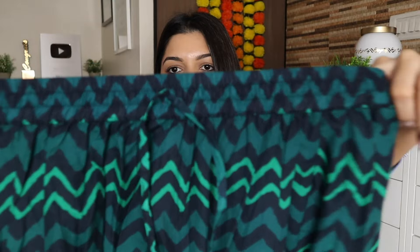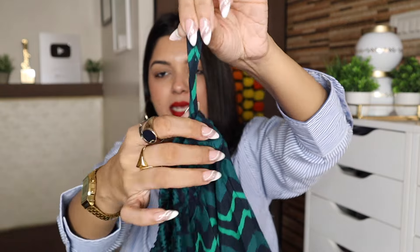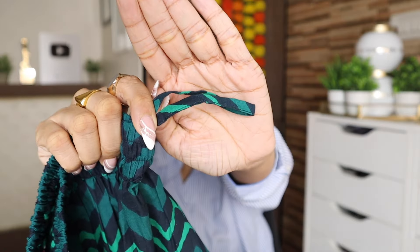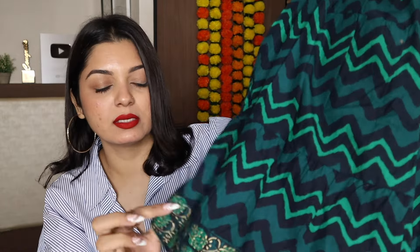Now the skirt — it has an elasticated waistband and a drawstring dori to tighten it. The print on the skirt is beautiful, it fits me really well, and it has a lovely gher (flare). The bottom of the skirt also has a nice print.